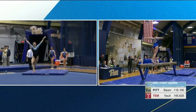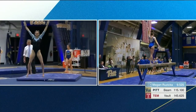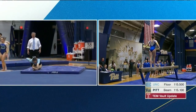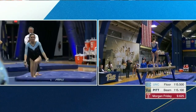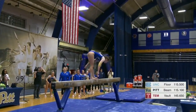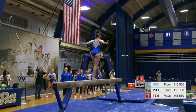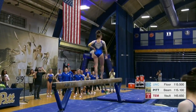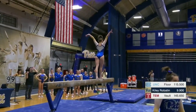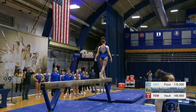Side aerial to her back handspring series. She hits it very solid. A little wobble on her illusion there. Very impressive for the freshman.